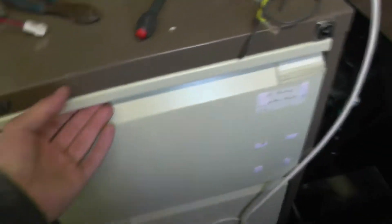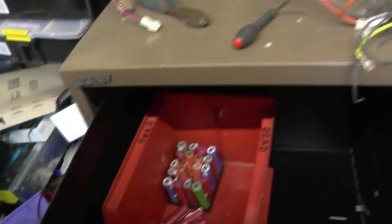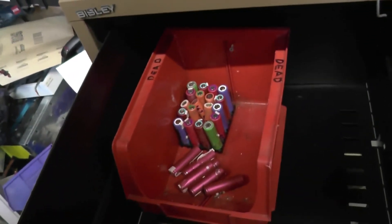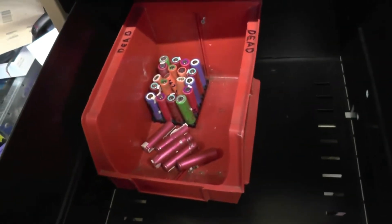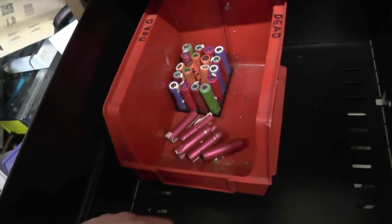I have a new filing cabinet that I commandeered — it was going in a skip. It needs a bit of work; I haven't put the drawers back in properly so they catch.